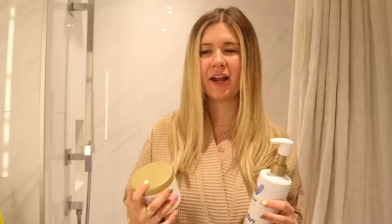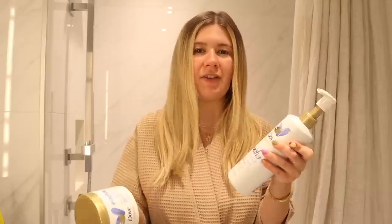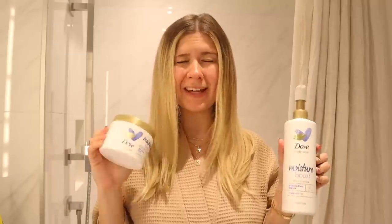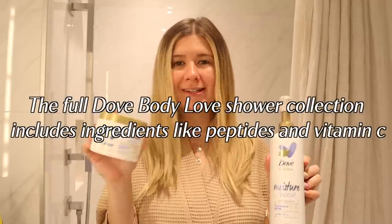I grew up in Florida, so moving up here to New York this past year has been very different in the sense of winter. I've never really experienced dry skin on my body — I've had dry face problems, but I would just moisturize and never had something for my body. So when I use these products, I find that I don't have to worry about that anymore, especially in these dry winter months. I'm so happy I found the Dove Body Love collection — with ingredients such as hyaluronic serum, I know I'm getting that next-level nourishment for my skin. It's truly a moisture boost.